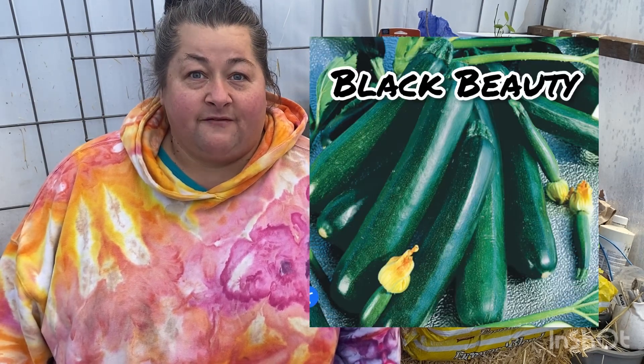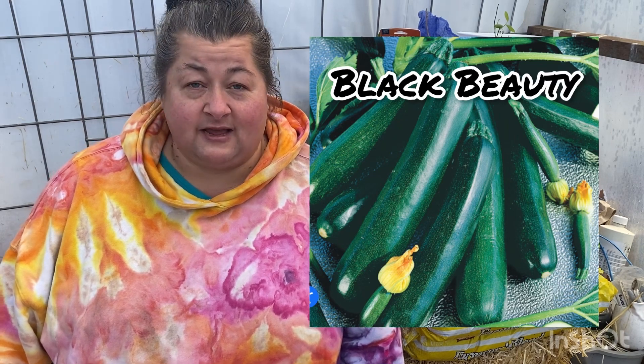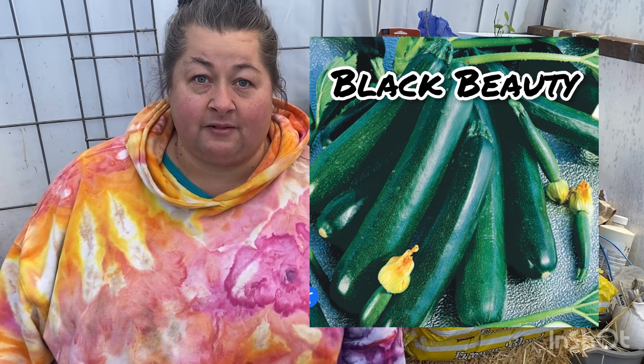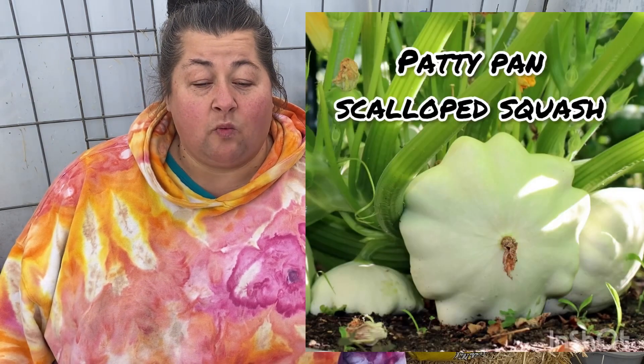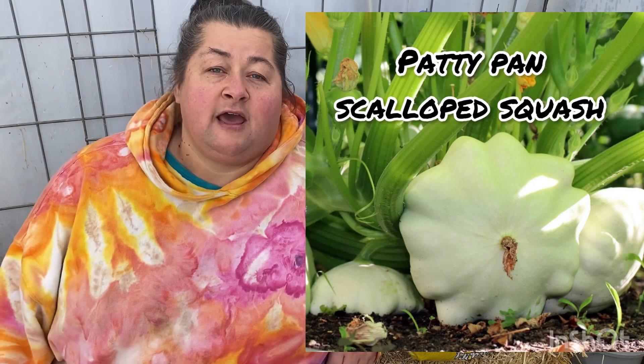I also have four squash that I like to grow. We are big zucchini eaters — that's my favorite vegetable pretty much. I like to grow the classic Black Beauty, and I also like to grow a patty pan white scallop squash. Both of those are summer squashes, and both are really fun to put in stir fries, bake, or even eat raw.